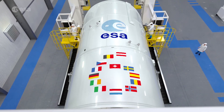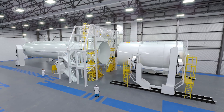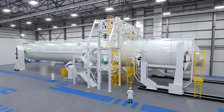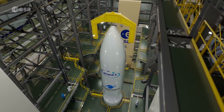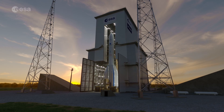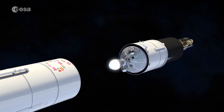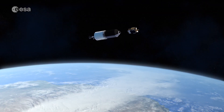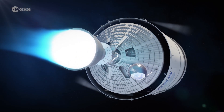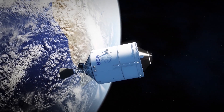With Ariane 6, the assembly process has been completely overhauled, choosing for a horizontal integration of the first two stages, almost like a car factory assembly line. The upper stage and fairing are added in the massive mobile gantry, which protects the rocket from the elements up to a few hours before launch. Ariane 6's upper stage VINCI engine can also be reignited multiple times, allowing Ariane 6 to launch different satellites into different orbits and to de-orbit the upper stage to mitigate space debris.